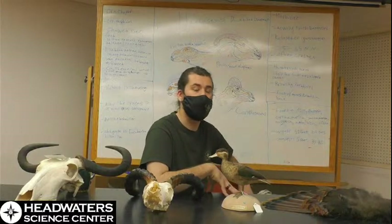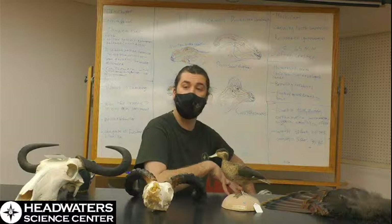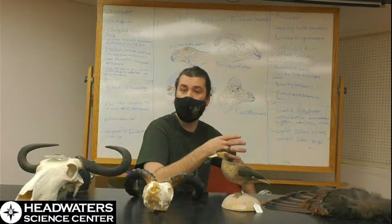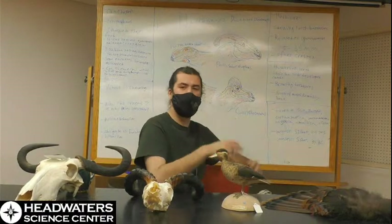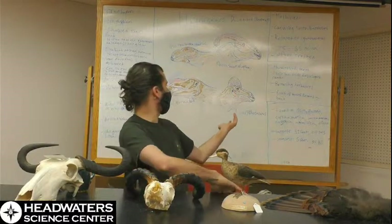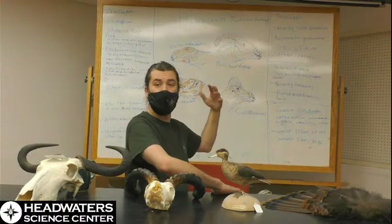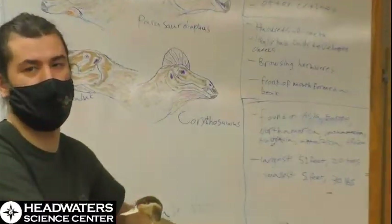They were also related to another type of herbivorous dinosaur called the iguanodontids. You've probably all heard of Iguanodon — it was one of the first dinosaurs discovered and named, and we will go over iguanodontids at a later time. Another kind of cool thing about hadrosaurs is they were often crested. In the drawings behind me, I've drawn a Corythosaurus and a Parasaurolophus, which were two very prominent crested hadrosaurs.